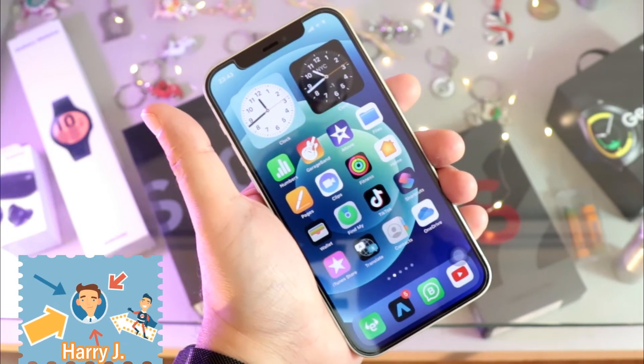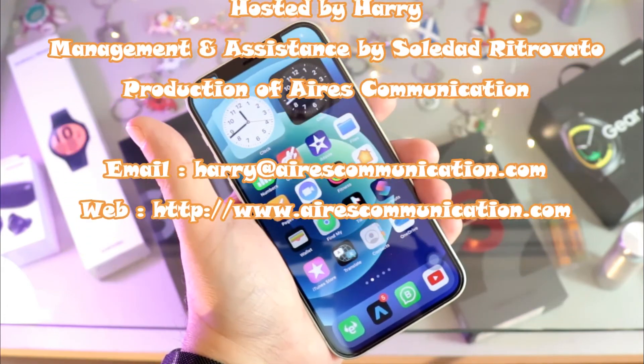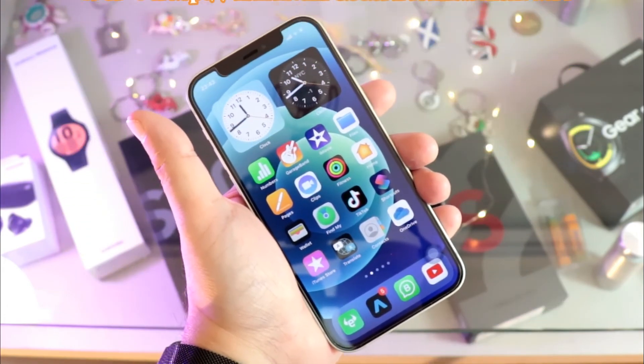Okay guys, if you like this video please subscribe to my channel and give me a thumbs up. As always, for more information go to Ask Communication at www.askcommunication.com. Have a lovely evening, take care, bye!